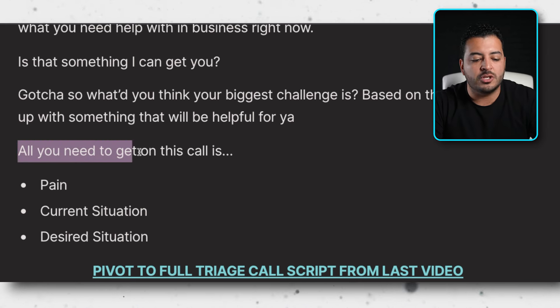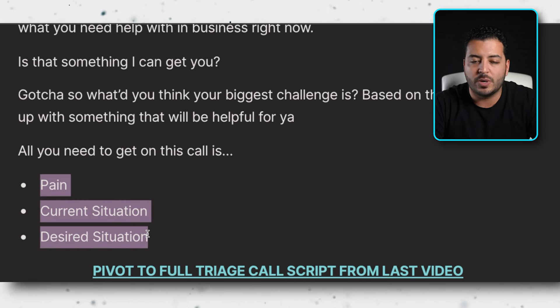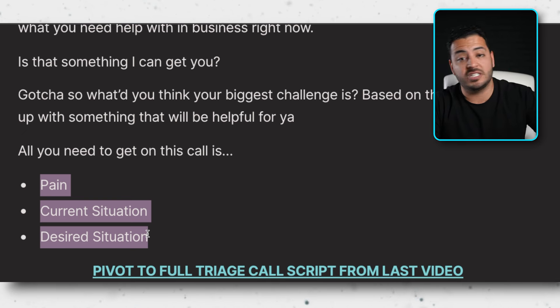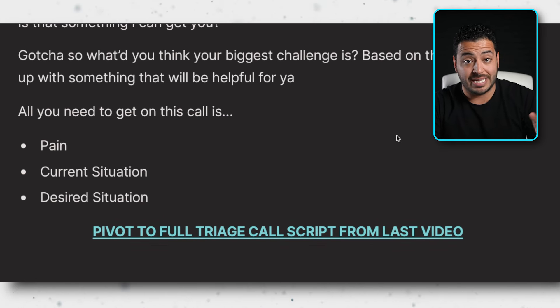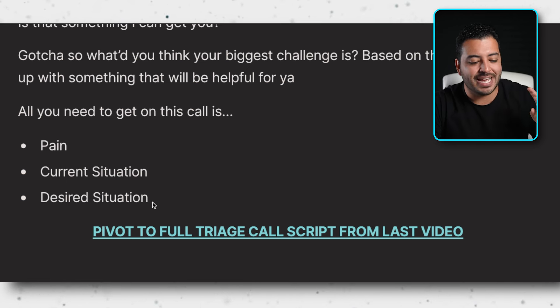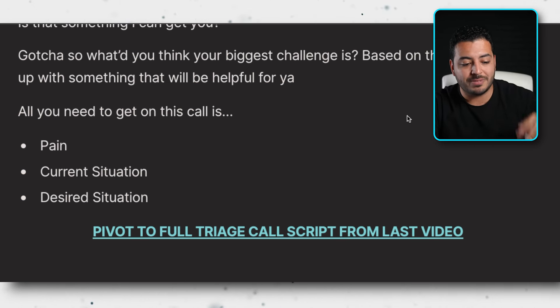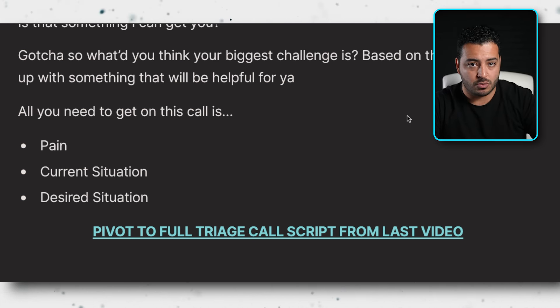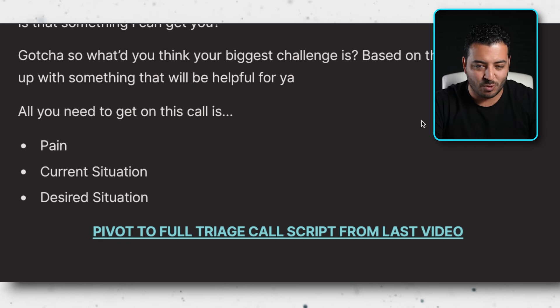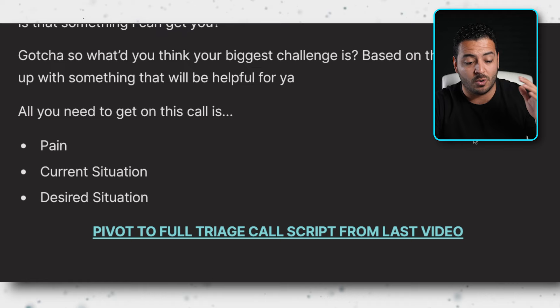Same thing with price — always deflect it onto the next call so they have the incentive to show up. Say: 'Great question — honestly, everything we do here is completely custom, so I don't have a specific price point for you right now because I don't know enough about you, your business, or where you're looking to take things.' All you need to do on this call is get the pain, current situation, and desired situation. Everything else belongs on the next call. Click the second link in the description for the full document with the scripts.